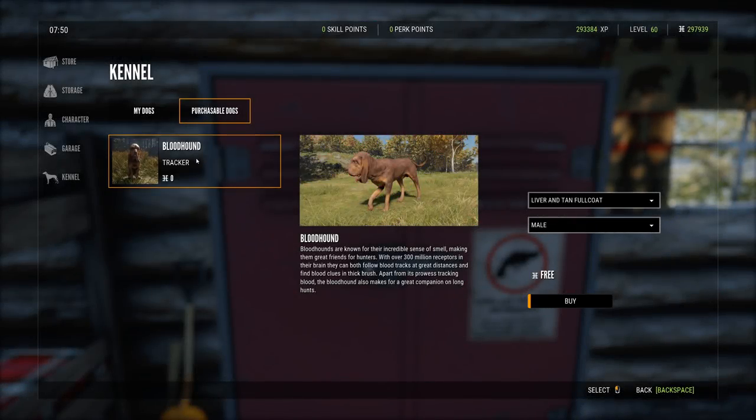The first purchasable dog is the bloodhound tracker. Bloodhounds are known for their incredible sense of smell, making them great for hunters. With over 300 million receptors, they can follow blood tracks at great distances and find blood clues in thick brush. Apart from tracking, the bloodhound also makes for a great companion on long hunts.